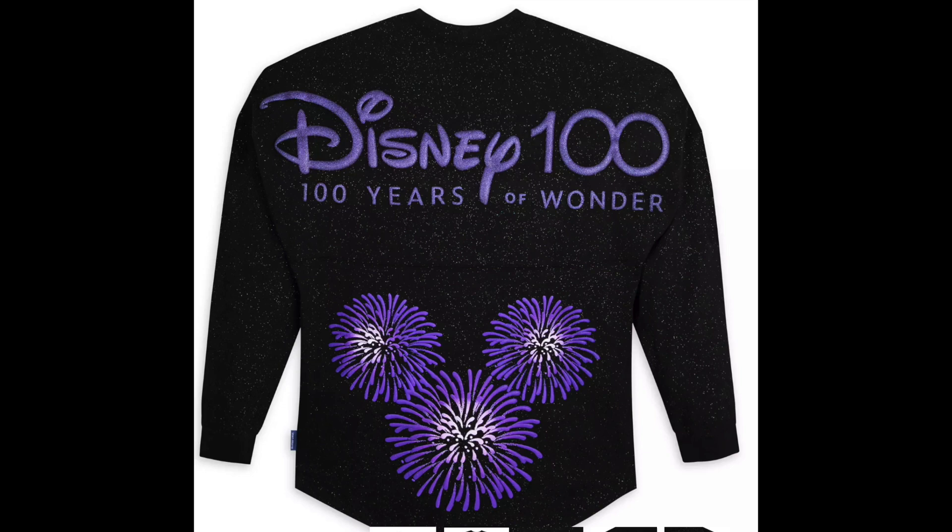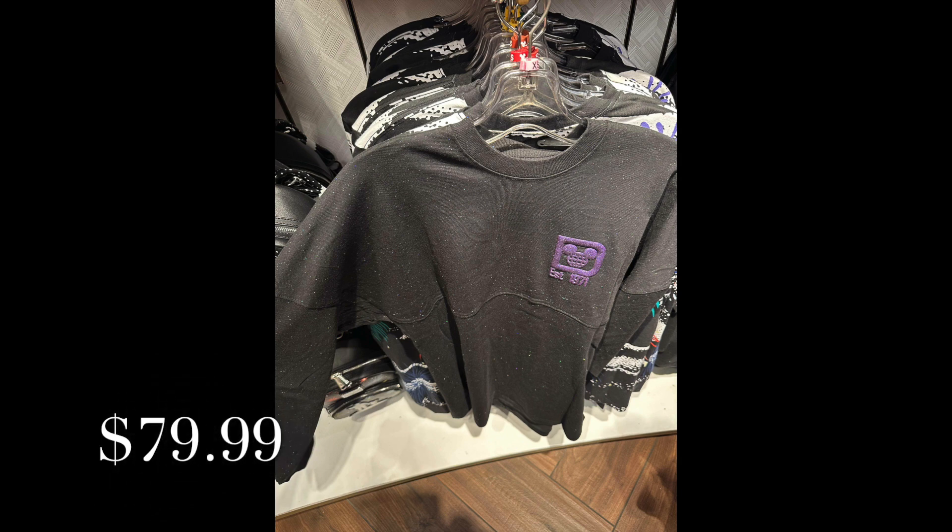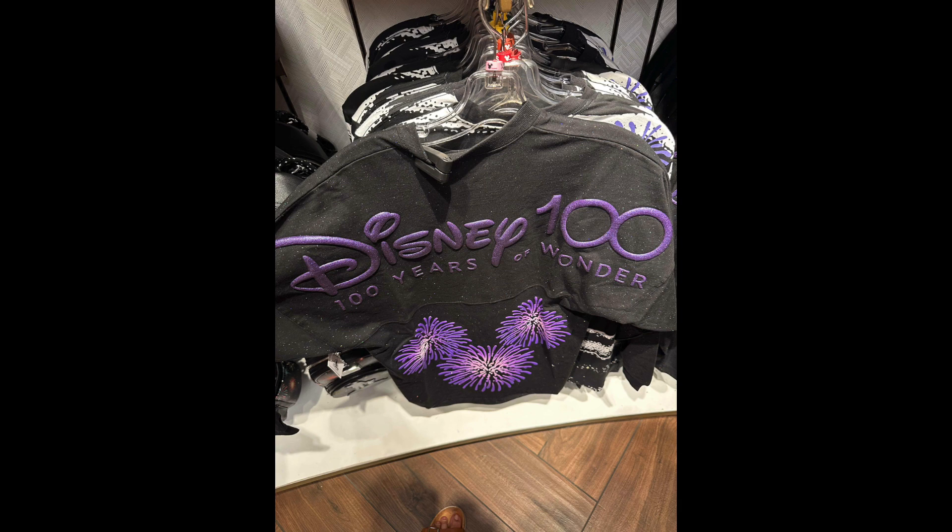I'll put prices down below to help you make your list and your budget. Here's the Disney 100 Platinum Celebration Finale Spirit Jersey for adults, with 'Disney 100' and '100 Years of Wonder' in deep purple puffy lettering, and an explosion of the Mickey Icon fireworks at the bottom.